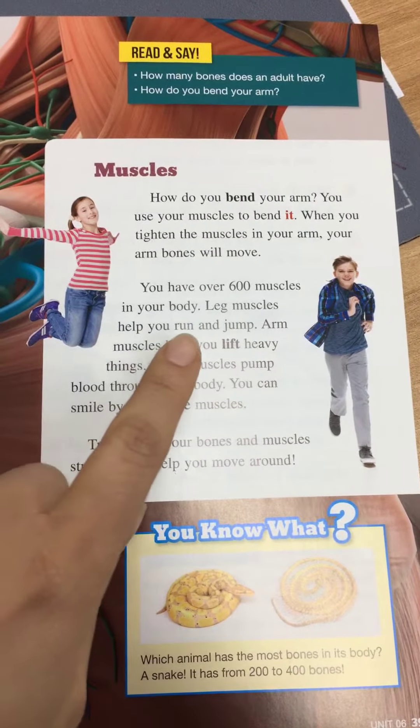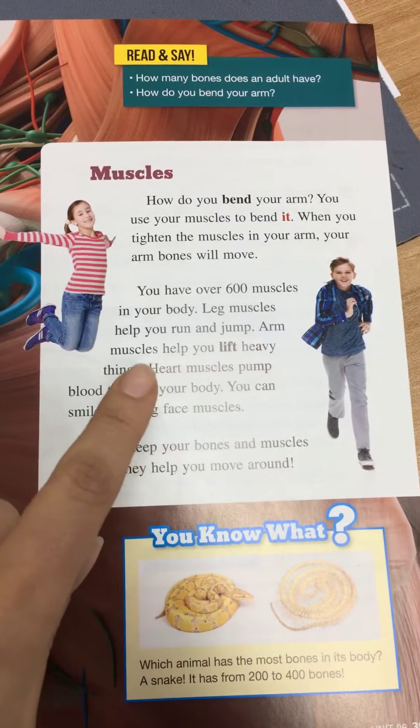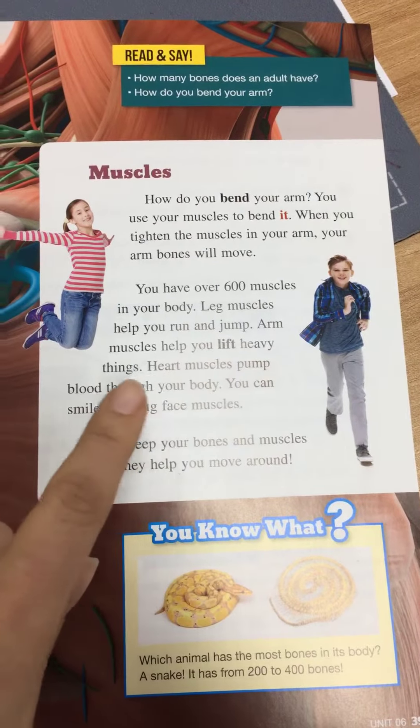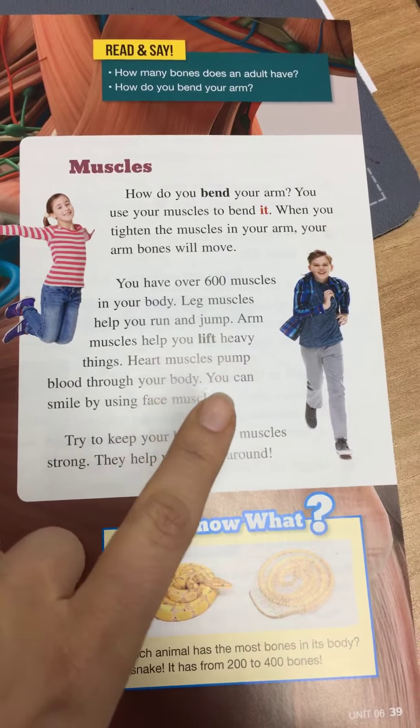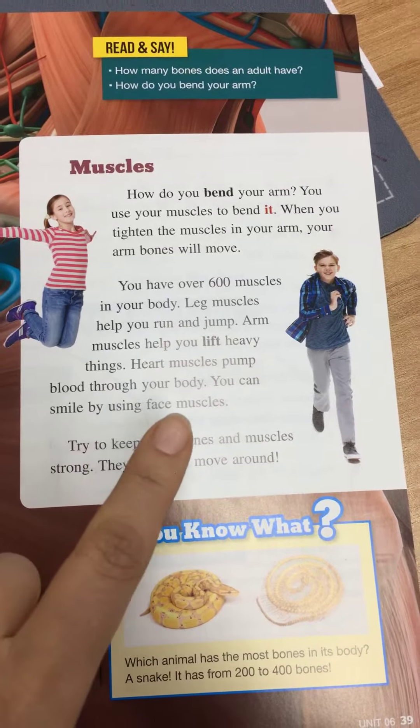Leg muscles help you run and jump. Arm muscles help you lift heavy things. Heart muscles pump blood through your body. You can smile by using face muscles.